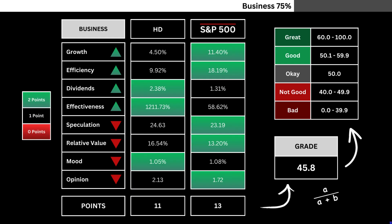Here you'll find a comparison of the eight company metrics with the S&P 500. Metrics highlighted in green are awarded two points, while any in red do not receive points. The total points are divided by the maximum possible, resulting in a grade number representing our company's business grade out of 100.